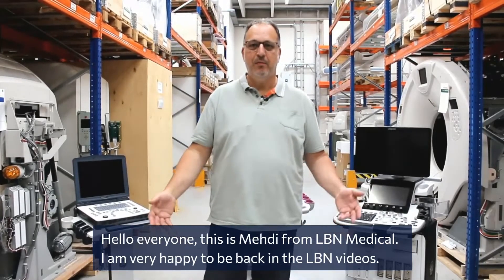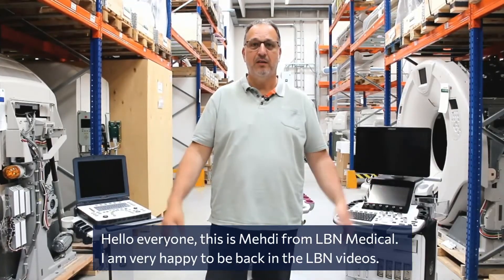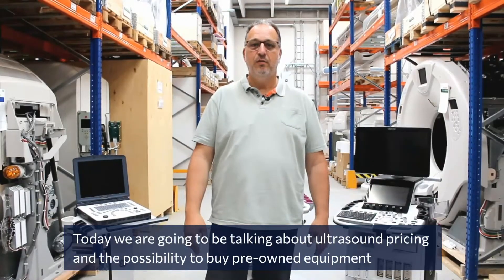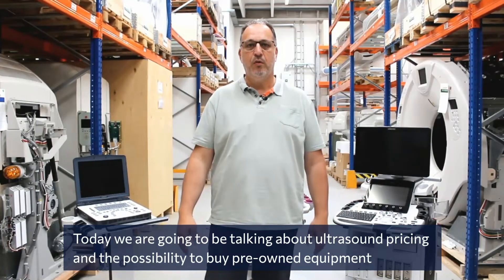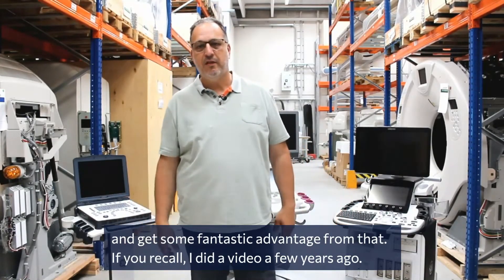Hello everyone, this is Mehdi from LBN Medical. I'm very happy to be back on the LBN videos. Today we're going to be talking about ultrasound pricing and the possibility to buy pre-owned equipment and get some fantastic advantage from that.